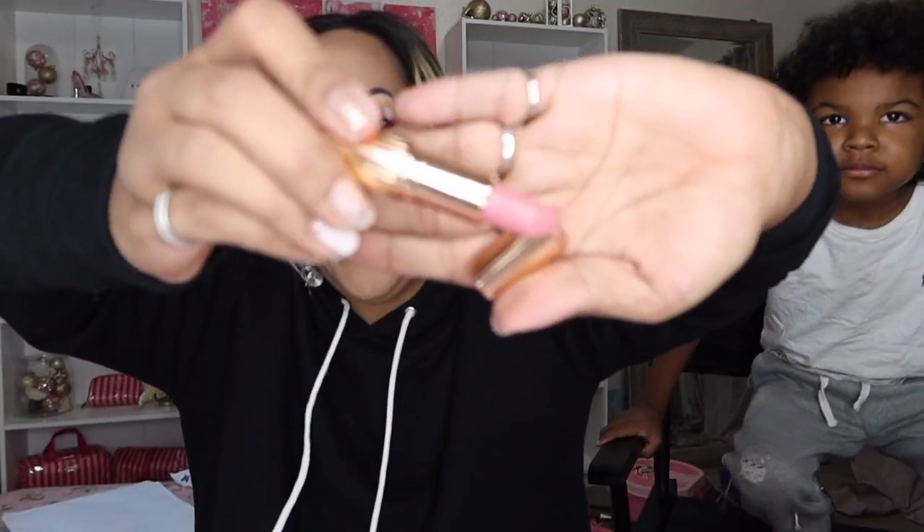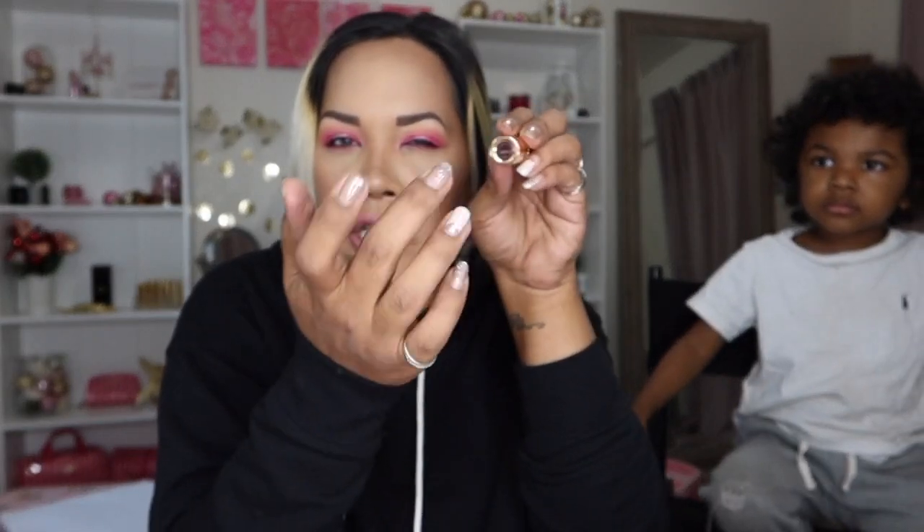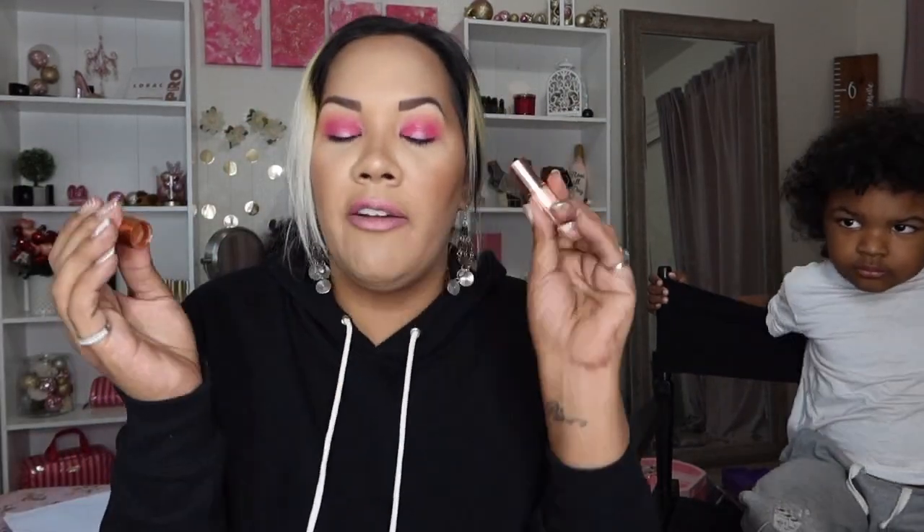And then the lipstick of the day is Charlotte Tilbury. I do not know the shade — there is embossed writing and numbers over the name of the shade, so I don't know. All I know is it is not Pillow Talk. I thought it was Pillow Talk, but I have my Pillow Talk here, so obviously that's not what it is. Anyway, that's the lipstick of the day.